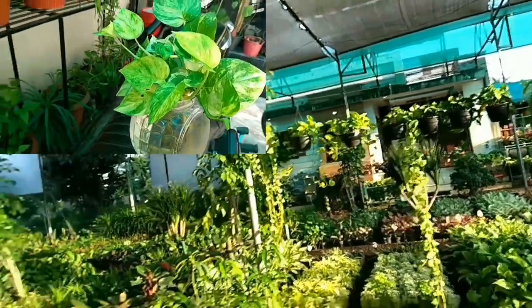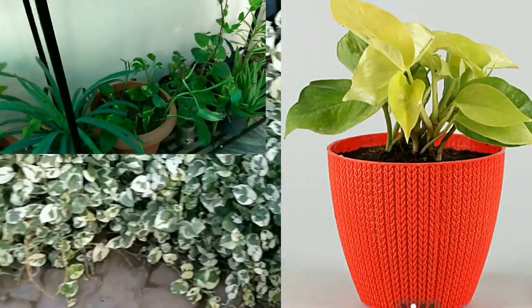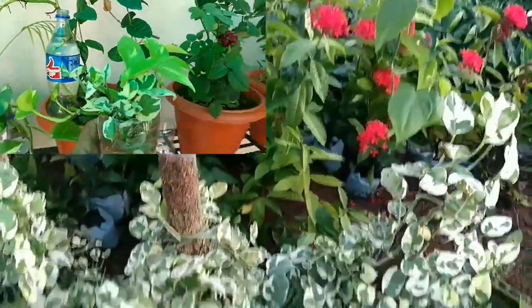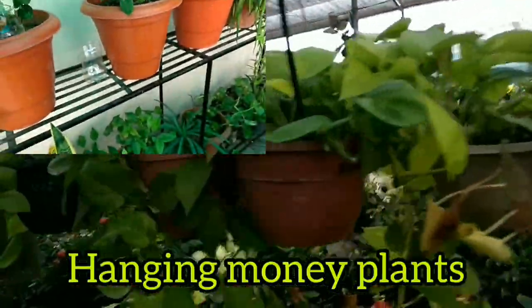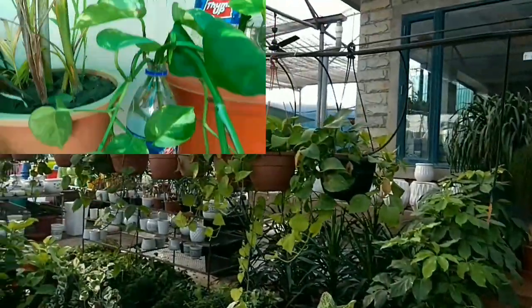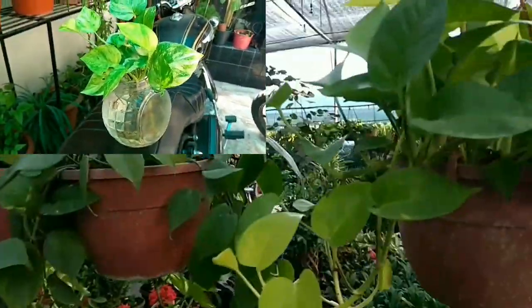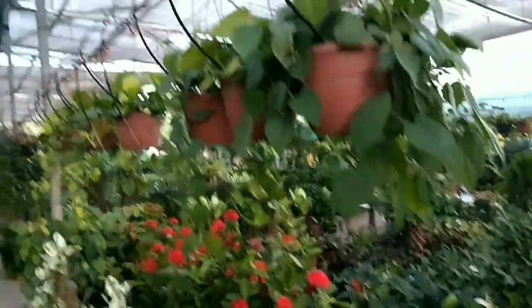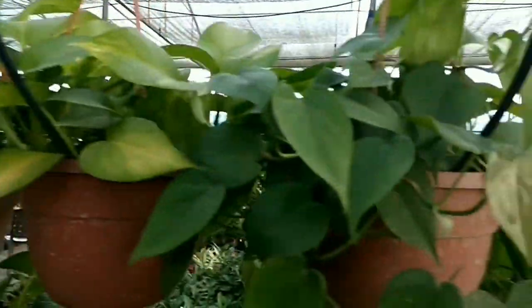These plants are very lucky and look beautiful in our home. Money plants look very beautiful in glass balls and bottles. They do not need direct sunlight and grow best in indirect sunlight. They clean air pollutants in our homes, generate positive energy, and attract money, making them a very good choice to beautify our homes.